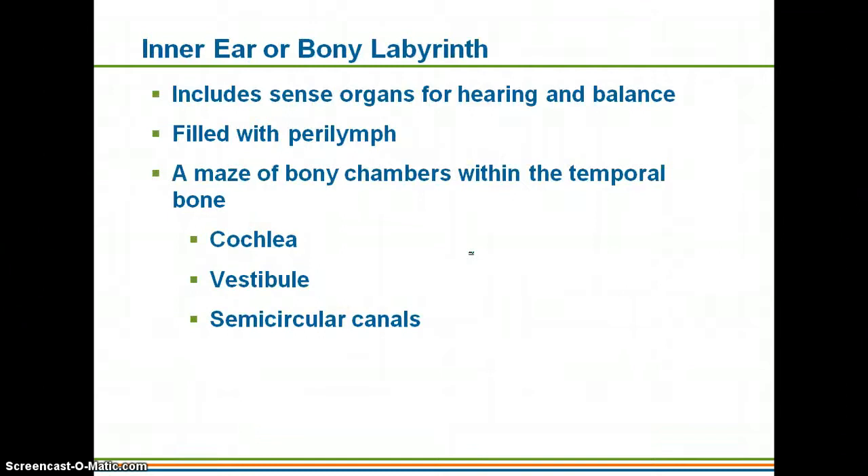That brings us to the inner ear, also called the bony labyrinth. It includes sense organs for both hearing and balance, and it is filled with perilymph — basically fluid that has leaked out from your bloodstream. It's called a labyrinth because it's a maze of bony chambers within the temporal bone. Those bony chambers are called the cochlea, the vestibule, and the semicircular canals.